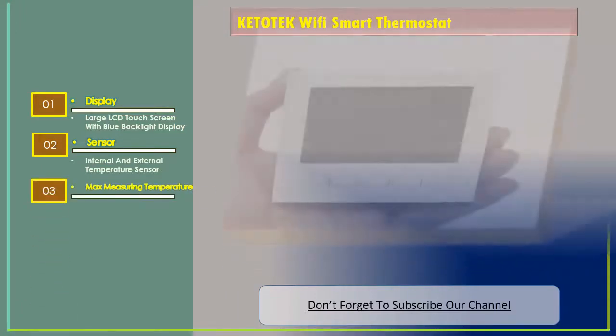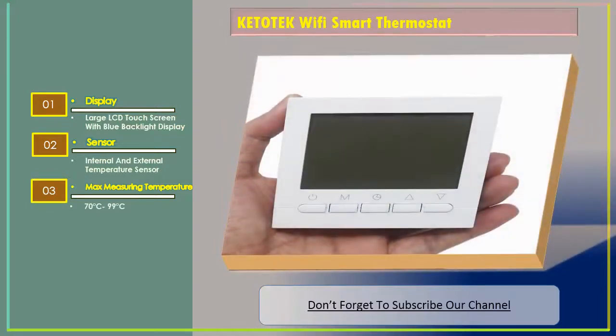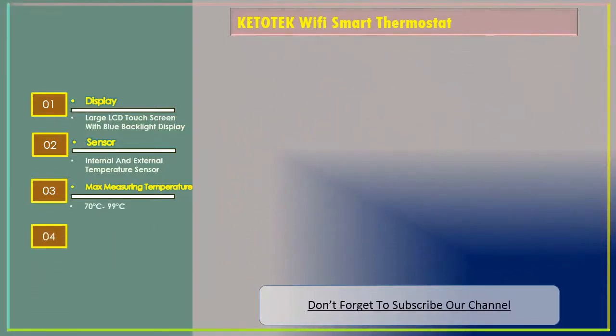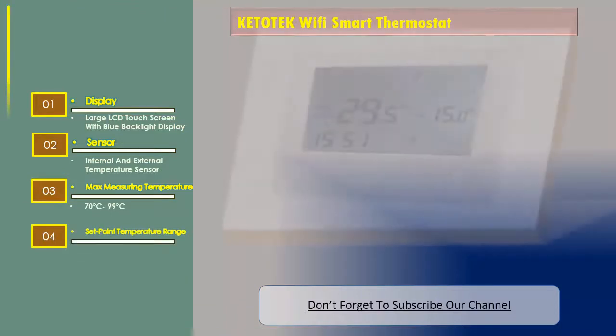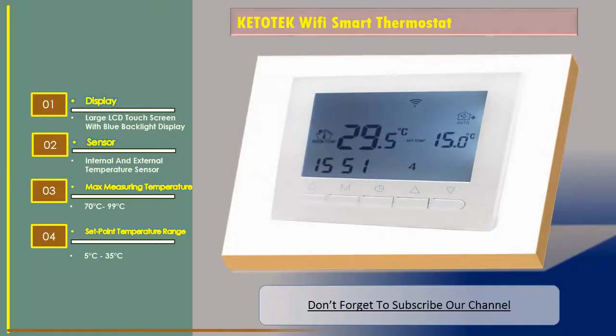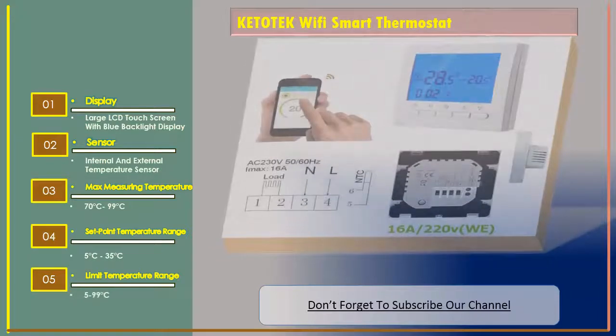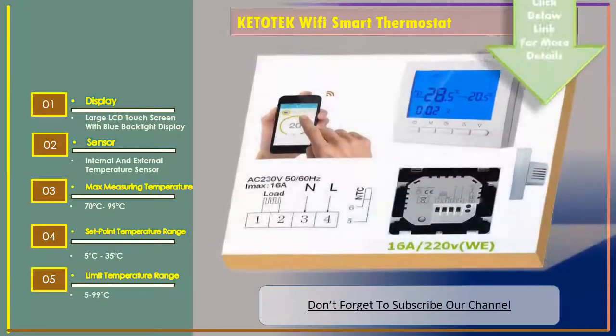Max measuring temperature: 70 degrees Celsius to 99 degrees Celsius. Set point temperature range: 5 to 35 degrees Celsius. Limit temperature range: 5 to 99 degrees Celsius.